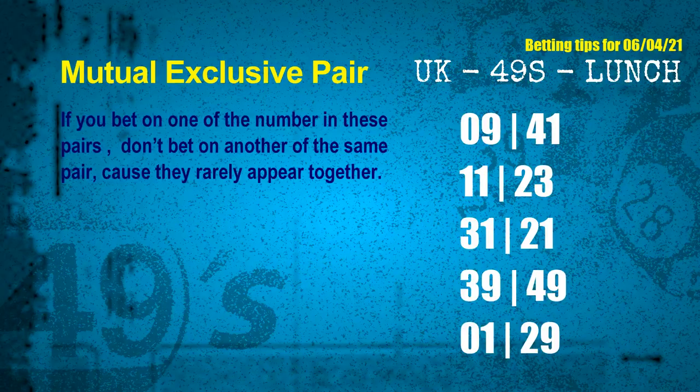Now we have some following ones and ball colors. Here are some tips to increase hit odds, such as mutual exclusive pairs. These numbers in a pair both match the following ones and colors, but according to thousands of results, they rarely appear together — meaning if you bet on one of them, don't bet the other in the same pair. The mutual exclusive pairs for next draw are: 1st pair 09 and 41, 2nd pair 11 and 23, 3rd pair 31 and 21, 4th pair 39 and 49, 5th pair 01 and 29.